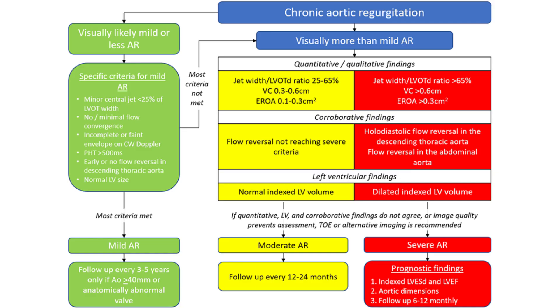We also need to consider when transthoracic echo is not enough — can we use TOE as a complement, or do we need other imaging modalities? Within the algorithm, whether we go down the yellow route or the red, we have recommendations at the bottom for follow-up. Moderate lesions might be seen every 12 to 14 months. For severe, we need to think about other aspects: the cause, knock-on effects, flagging the patient for clinical review and possibly intervention.